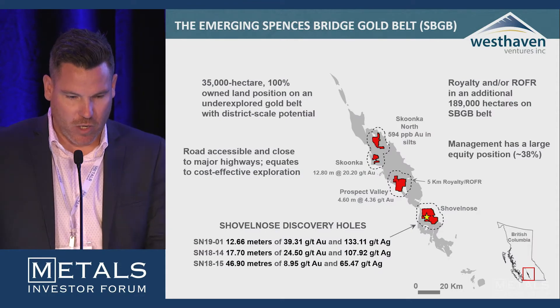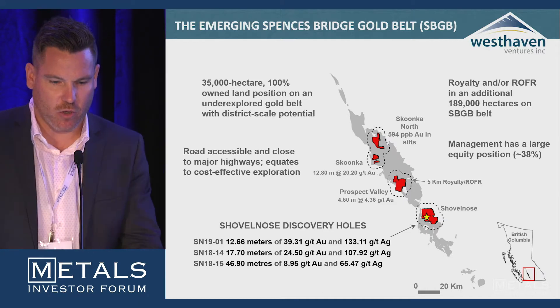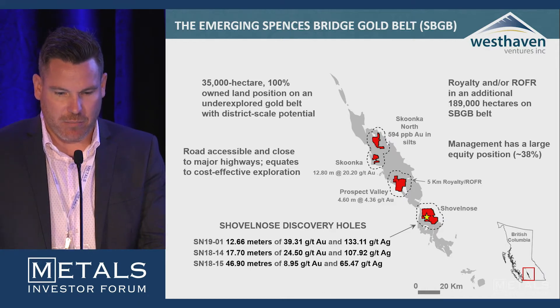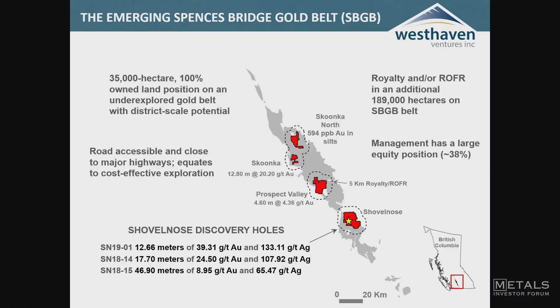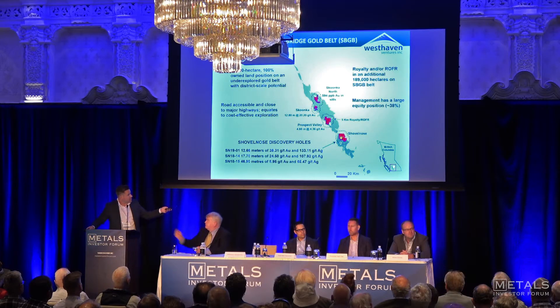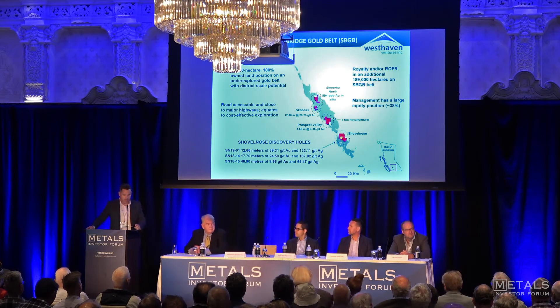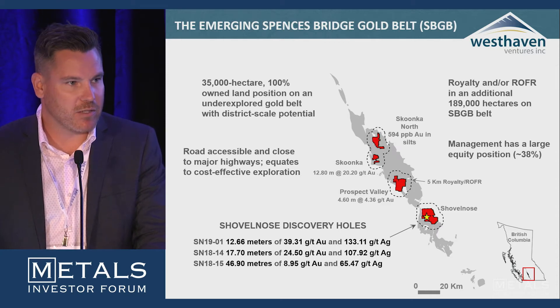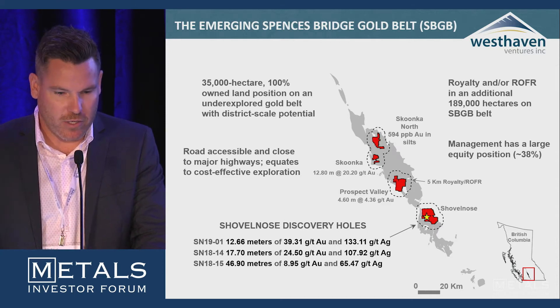Westhaven's four main projects are all based on this emerging Spences Bridge gold belt. You can see in the bottom right of the screen a map of BC, and inset you'll see the Spences Bridge area. The Spences Bridge gold belt is a 110-kilometer-long Cretaceous volcanic belt. The red properties are all Westhaven's 100% owned properties — 35,000 hectares in total.